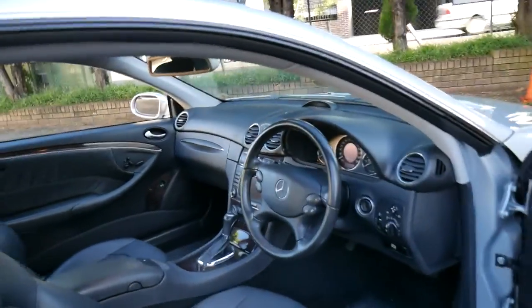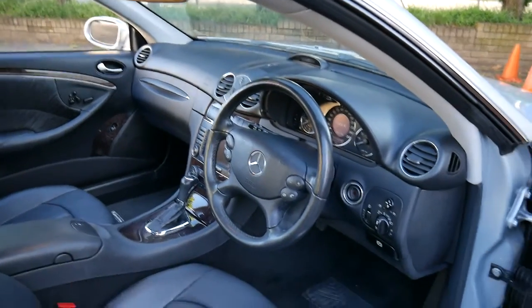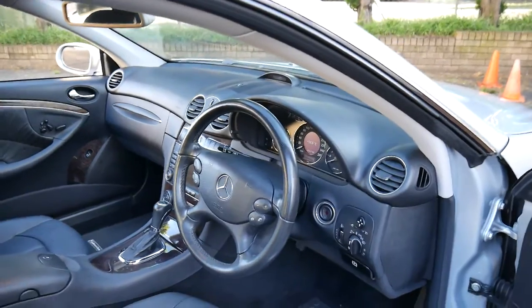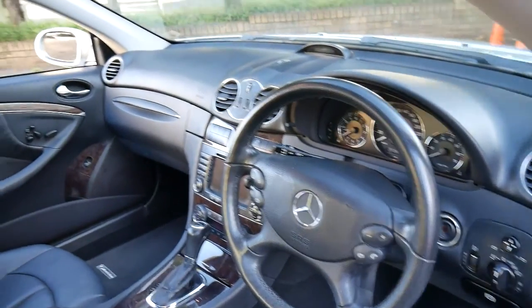This car has a very good service history, with every single service done on this car right up to 99,000 kilometres at a Mercedes-Benz dealership.